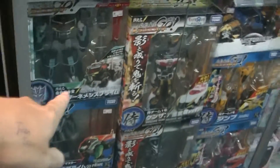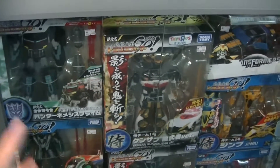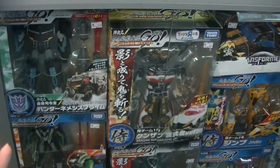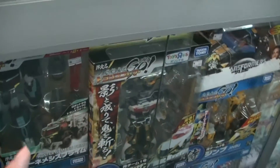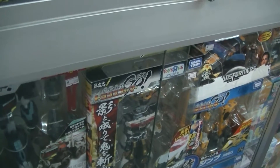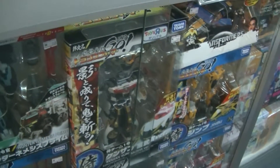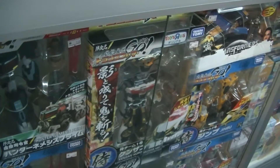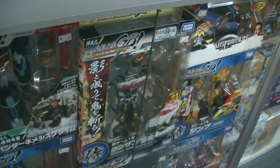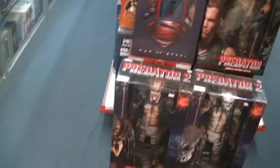They have transformers from Japan itself. There's a difference between the Japanese transformers and transformers for the rest of the world. The Japanese transformers are better in quality, color, and finishing. So if you want to collect transformers, your best bet is to come to these hobby shops to get the Japanese versions — the quality is much better.